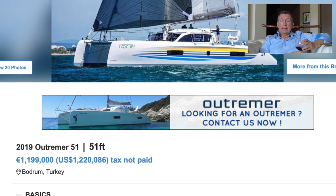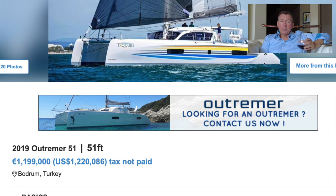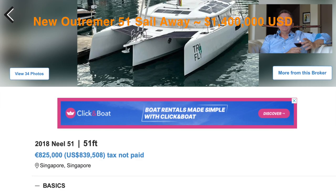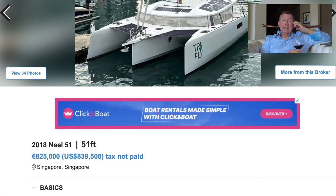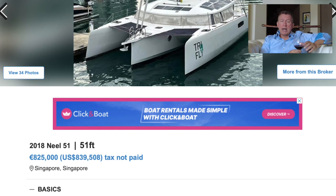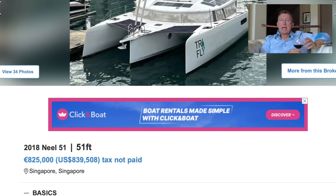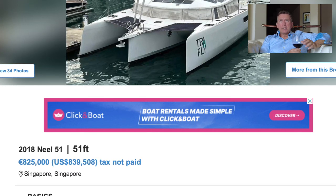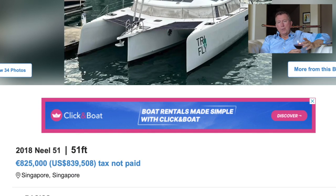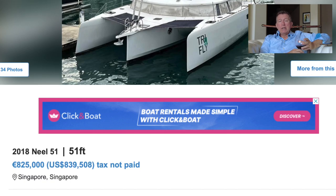Overall, if this sells for what they're asking or close to it, it indicates that Outremer — not surprisingly — holds value better than most. Hopping over to the last one, we're looking at a Neel 51. The Neel is a sexy, sexy boat — a tremendous boat with tremendous advantages. It isn't the same fit and finish or refinement as an Outremer, but it's a really cool boat. Here you're looking at $839,000–$840,000 versus $1.4M for a new Outremer. That's a good deal. Even considering some of the stuff you're giving up, you're getting a lot too. It would be a hard choice — I might lean toward the Neel on this one.